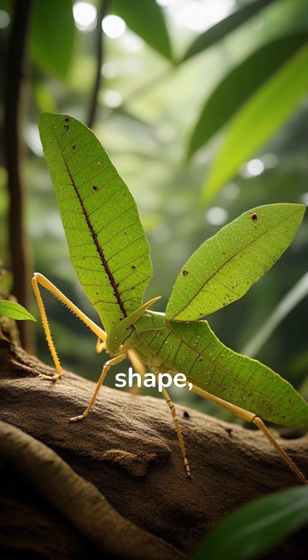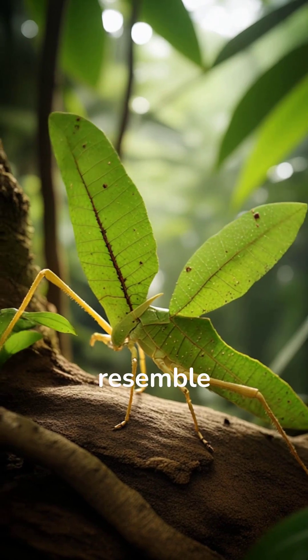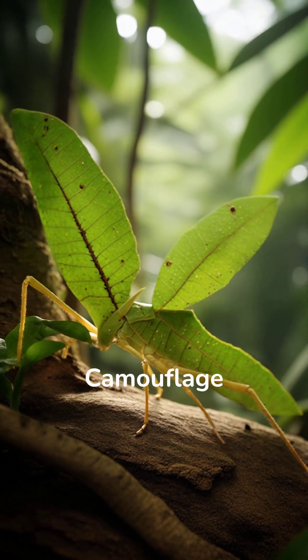The walking leaf mimics the shape, color, and even the movement of real leaves. Its legs often resemble leaves as well. Camouflage at its finest.